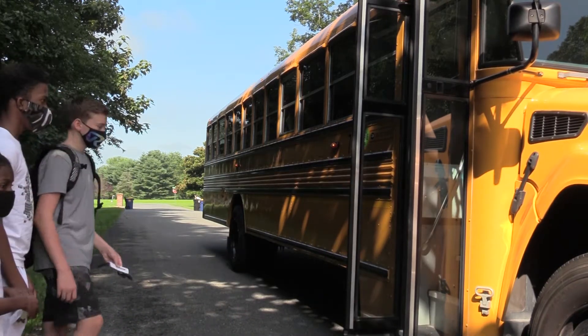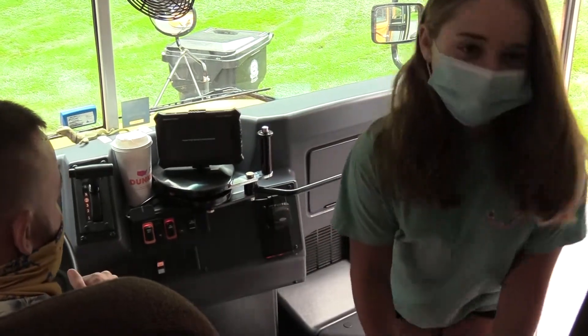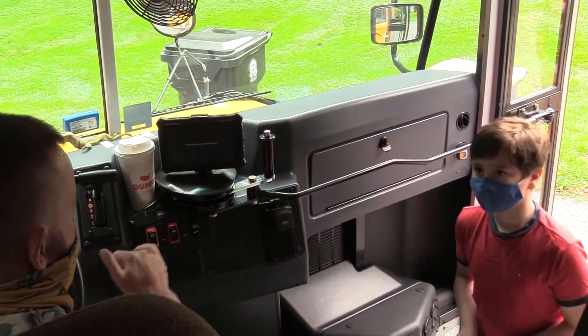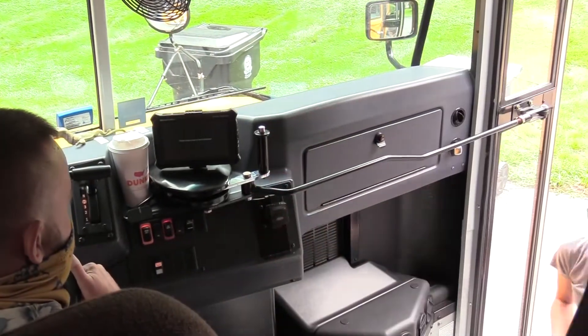With this new Where is the Bus technology, parents, family members, daycare providers, and school administrators will know in real time every detail of each of their enrolled students' ride to and from school.